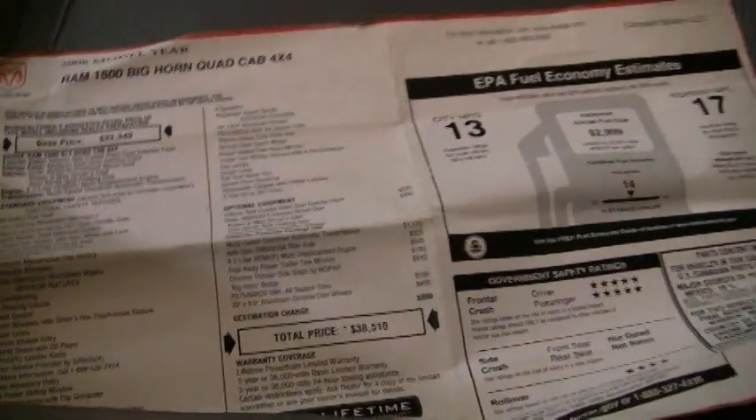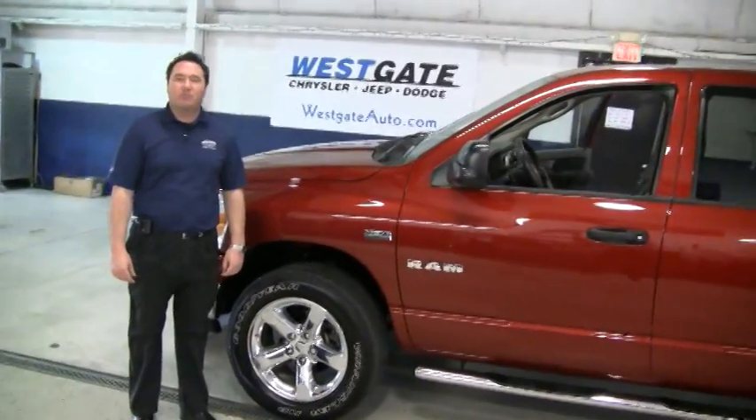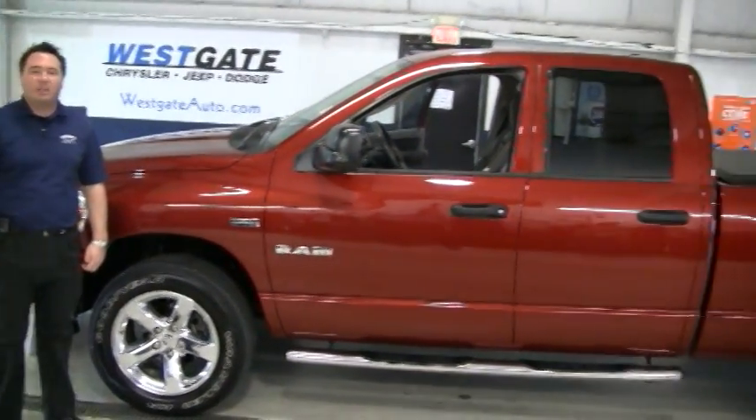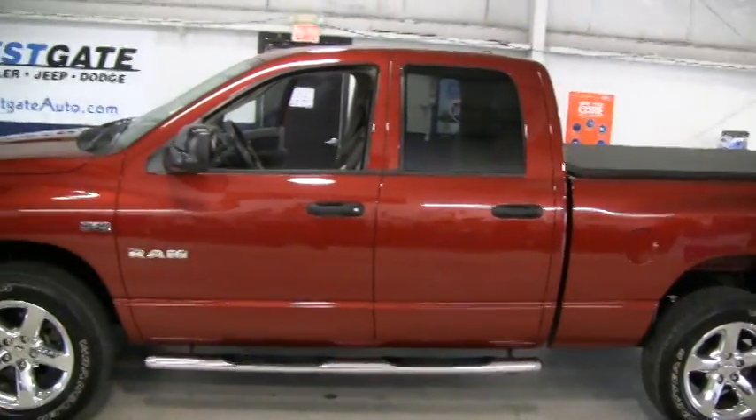Take a good look at the window sticker. Why buy new when you can save so much on this pre-owned truck? I hope this video walk around has shown you how nice this truck is. I personally invite you to come out and take a look at it. If you'd like to see any of our other new or pre-owned inventory, please find us at westgateauto.com, where it pays to do your homework.